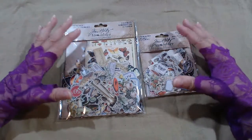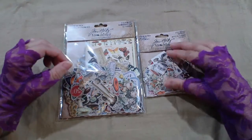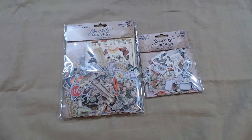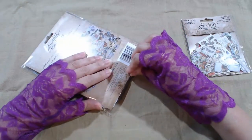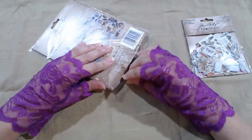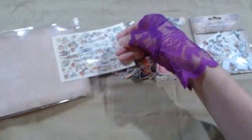If you know Tim Holtz's Ephemera Packs, you know that it's basically going to be the same images but smaller versions in the Snippets Pack. So, let's take a look.